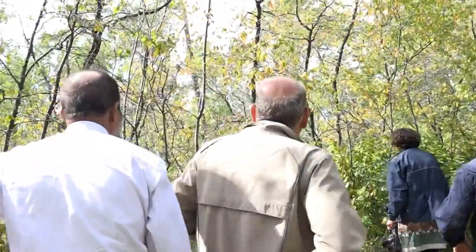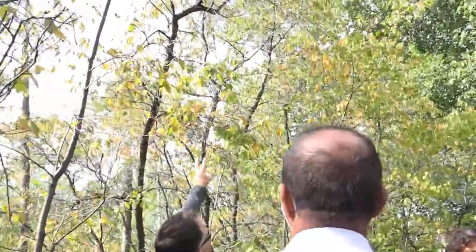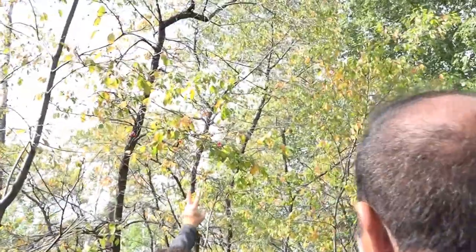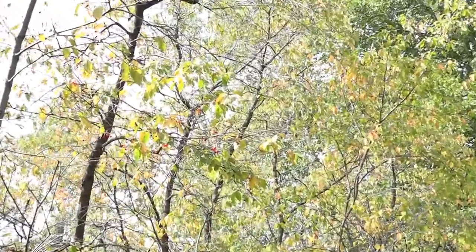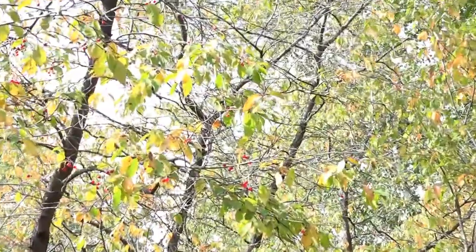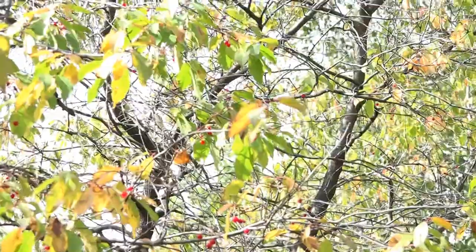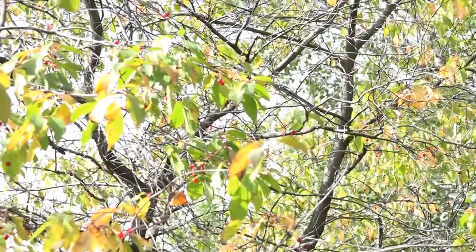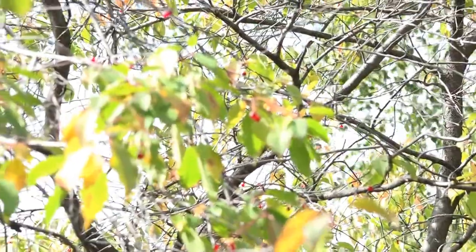So this tree here — can everybody see this one? There are two trees in the park that look like this. One of them will have a leaf that looks more like a maple leaf almost — it's got three parts. That's a cranberry, a highbush cranberry, that looks more like a maple leaf.